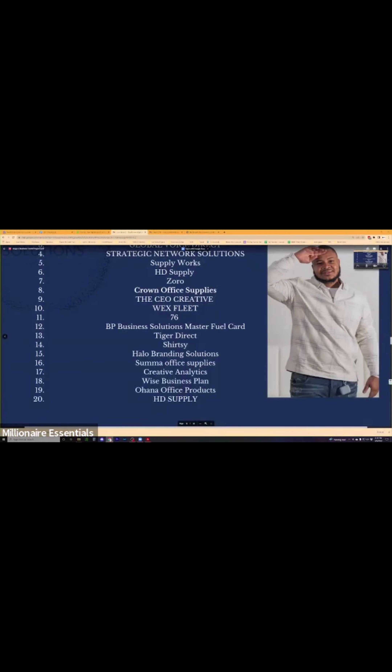Halo Brand Solutions, Sumo Office Supplies — same as Crown Office Supplies — Creative Analytics, Wise Business Plan. With Wise Business Plan, you can actually use them as a source to write your business plan for your company.